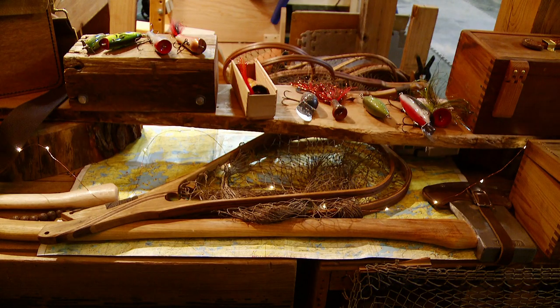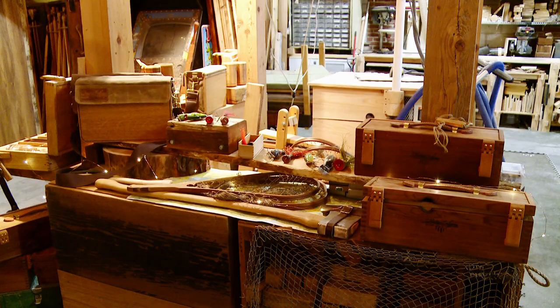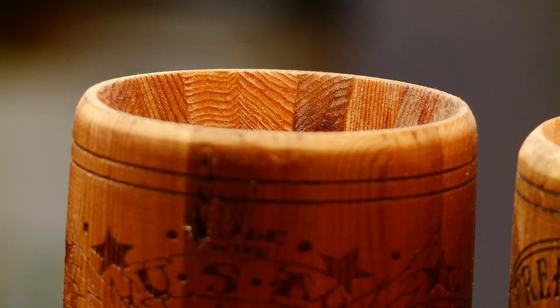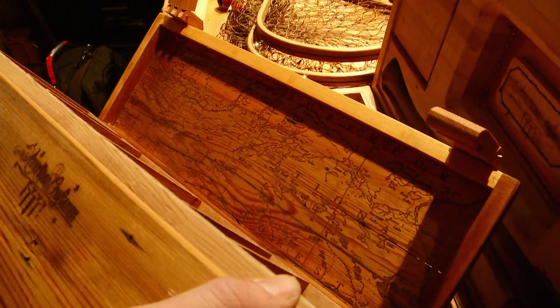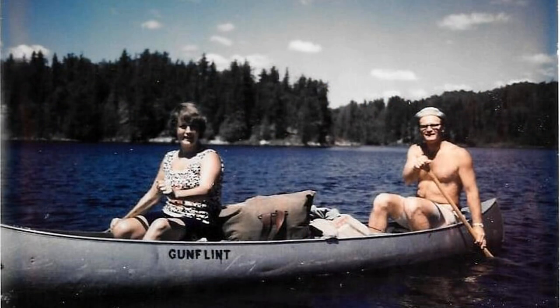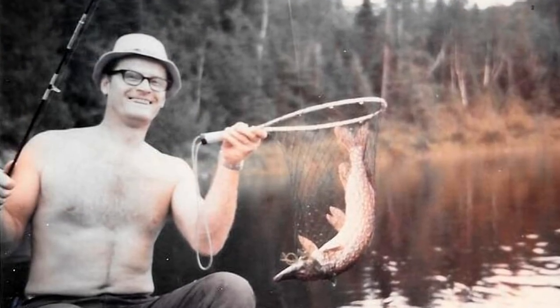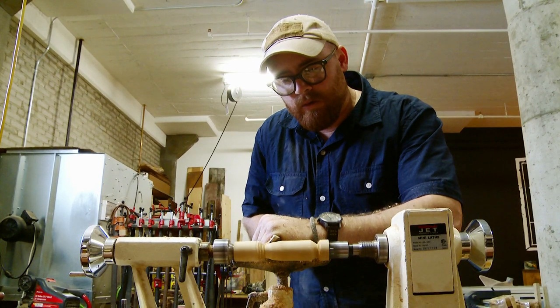Jesse's form of recycling — a practice well perfected. Just look around. Turns out this passion whittled its way out of Jesse's family tree. 'It was from my grandfather, back before it was even the Boundary Waters.' Jesse's grandpa, an outdoorsman larger than life, was the mentor who taught Jesse to love life outside. Jesse quickly became a chip off the old block.